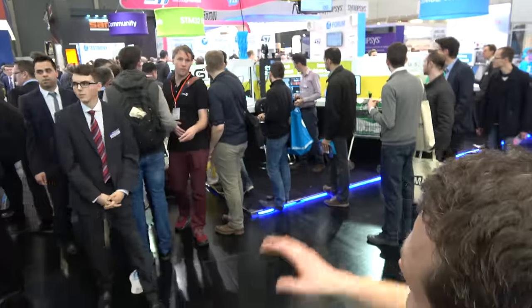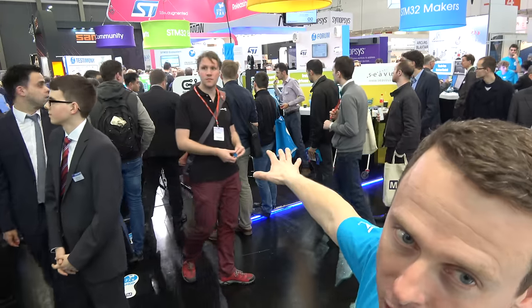ST is doing lots of stuff in the embedded world. This year we expanded our presence — in fact, we have two areas. One is the STM32 fan zone, in which we try to bring all the makers and engineers together.